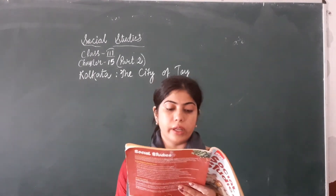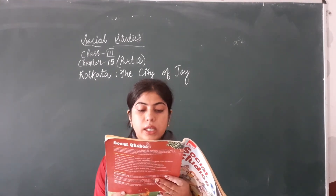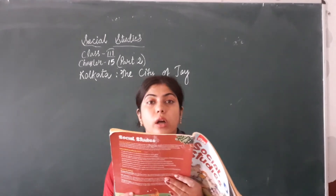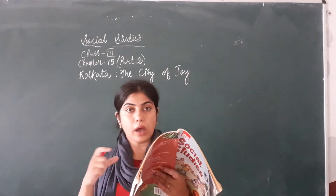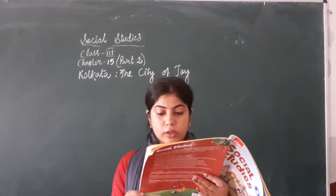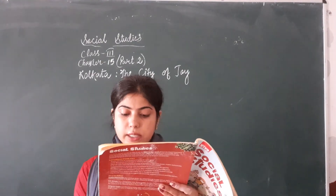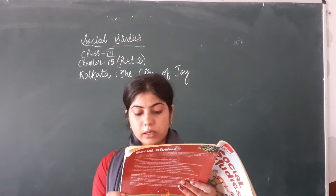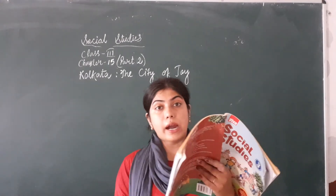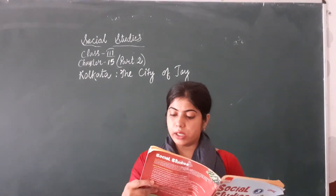Other important places include the Birla Planetarium, Fort William, Rabindra Sarovar, Ali Kurzu, Ramakrishna Math in Belur, and the Dakshineswar Kali Temple in North Kolkata. You can see in the picture how beautiful Ramakrishna Math in Belur is. The Dakshineswar Kali Temple is an example of Bengali architecture, built by the architects of Bengal.